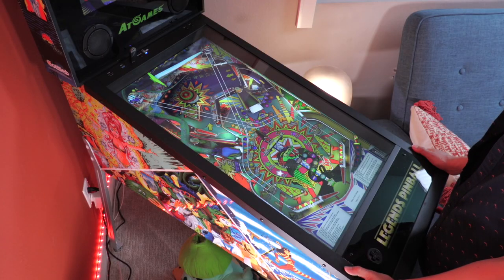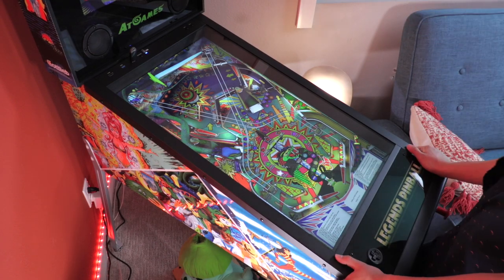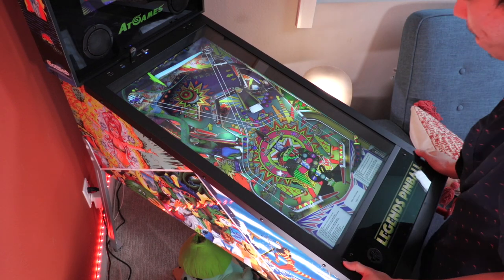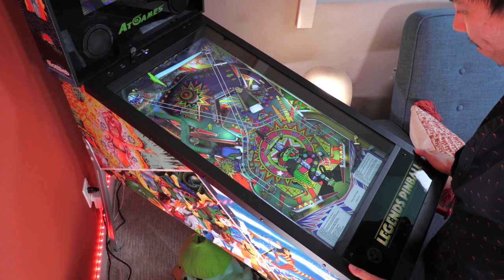Both companies have had difficulties actually keeping these tables in stock, and after seeing all the r/Arcade1Up and r/LegendsUltimate posts reenacting Christmas morning with their shiny new pinball tables, I jumped at the chance to get on board Wave 9. So, what's Legends Pinball all about? Let's find out.